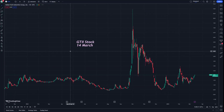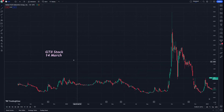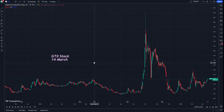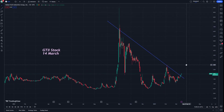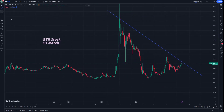Hello guys, this is GTII stock on 14 March. Let's start explaining this with the steps in this video. Before we start, don't forget to subscribe. This is going to be very helpful for all traders to have a good beginning and a good start for this stock.